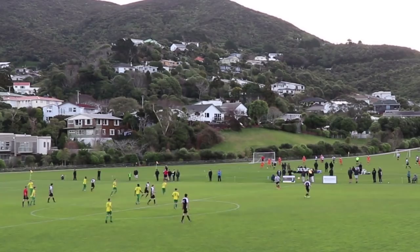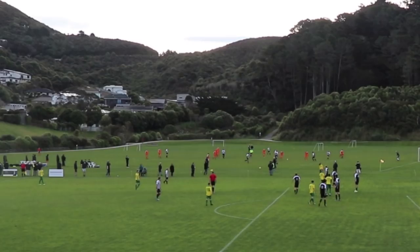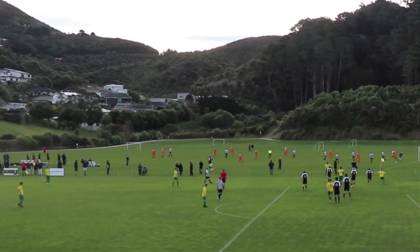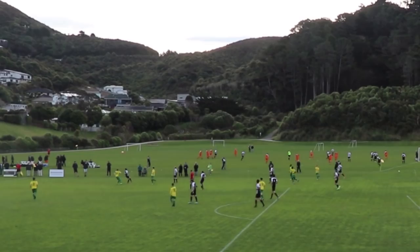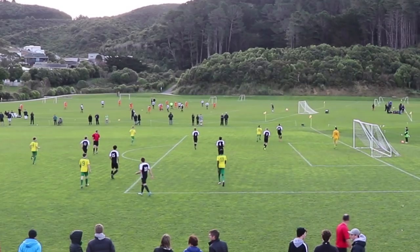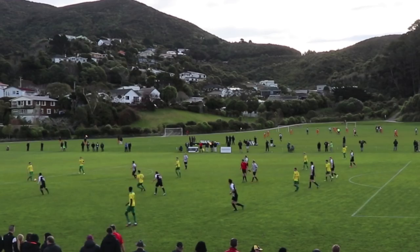Good passing sequence but our right winger loses it. On this next play, it's a throw-in for them — I do a good job to intercept it and clear the ball down the line, maintaining possession. The next ball goes over my head; there's not enough momentum for it to go out of bounds and I have a guy on my back, so I just put my foot through it and clear it up the line.